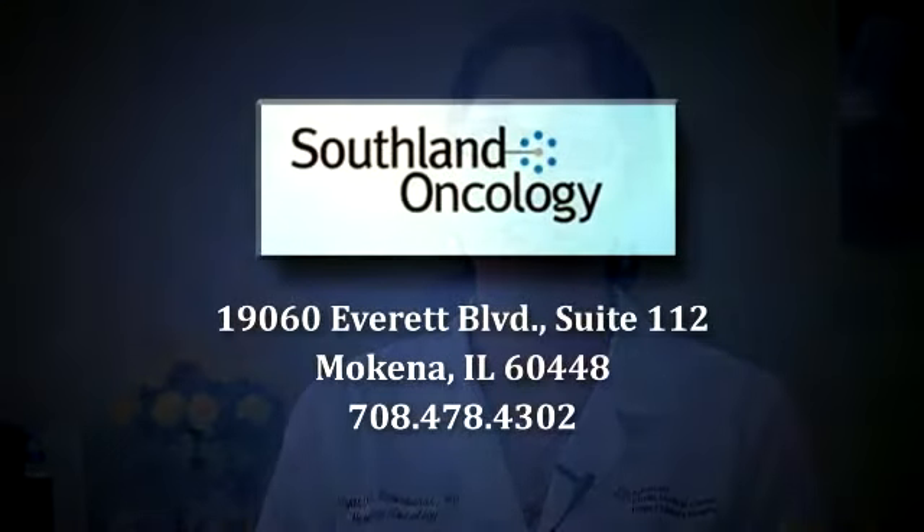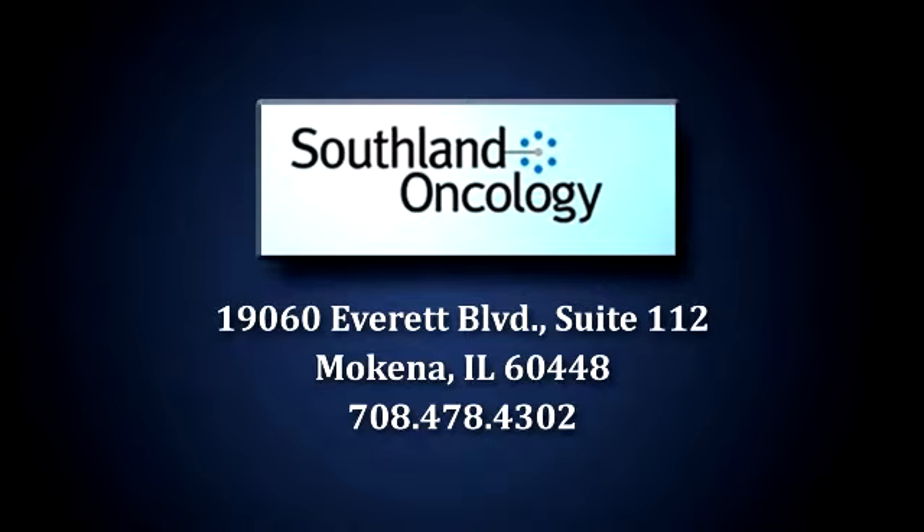As an oncology patient, as a cancer patient, we provide both medical and radiation oncology services at the site. Another advantage is we're also involved in some clinical trials through Advocate Medical Centers, so that gives you another extra advantage. We provide chemotherapy infusion at the site and comprehensive care, and that makes it special that it's available all in a suburban part of Chicago.